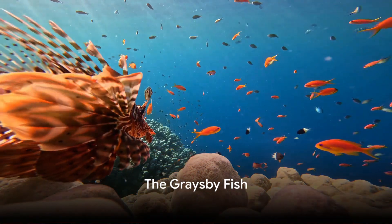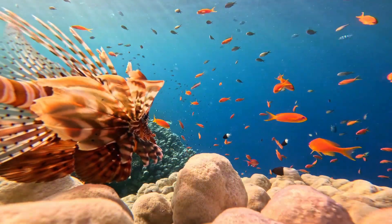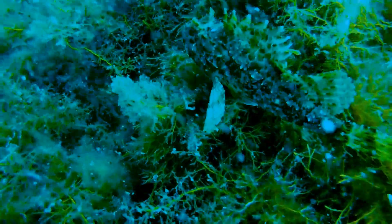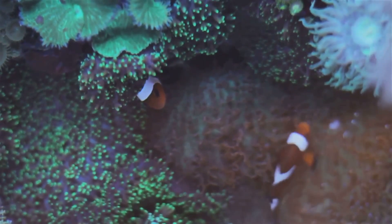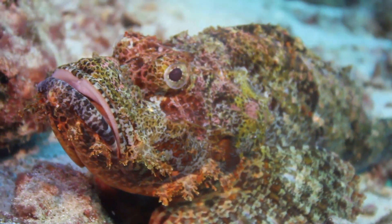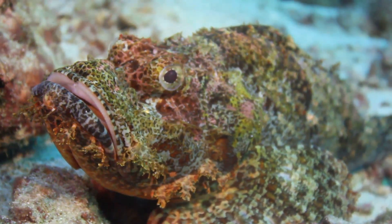Have you ever wondered how some creatures in the deep blue sea manage to remain unseen even in the clear waters? One such marvel is the Graysby fish, a master of blending into its surroundings. This little-known sea dweller uses its unique color and pattern to disguise itself, making it almost indistinguishable from the sea floor or coral reefs.